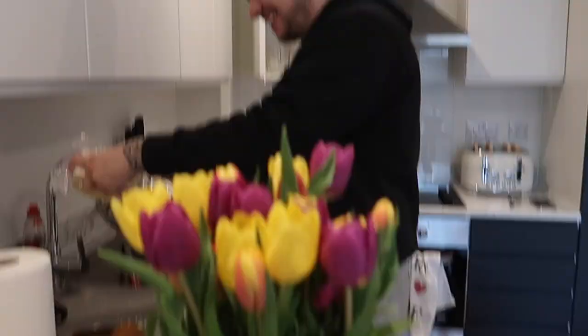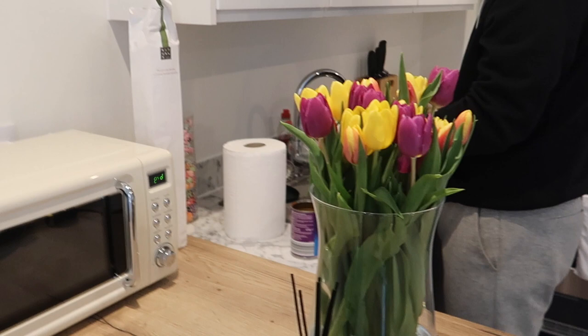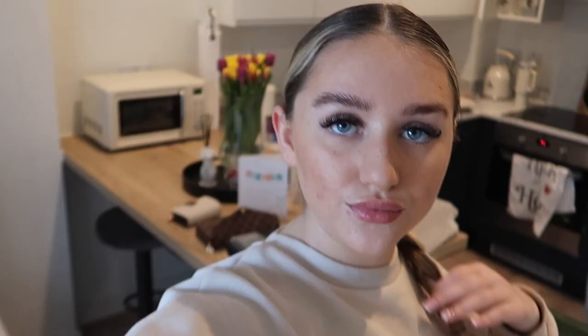We're having beans on toast for breakfast — Liam is absolutely obsessed with beans on toast. Look how cute this is as well — I've put together a little display with a little red diffuser, candle, and some tulips from my mum. She also sent us up Easter eggs for next week, so cute. We've got all our cards up. We've got a toolbox because we're professional adults — not that I know what any of it does, but that's now my job. The shops open at 11 so we're just going to eat and then get going.